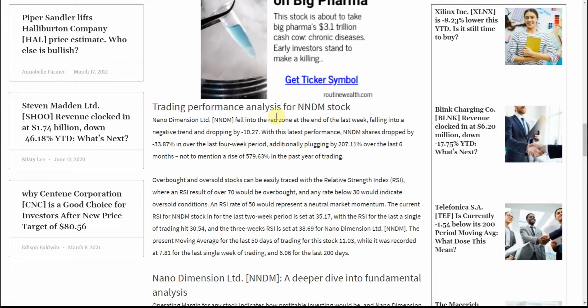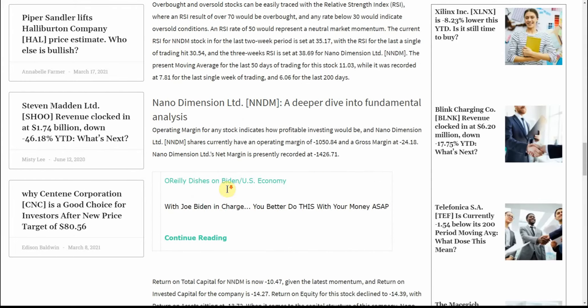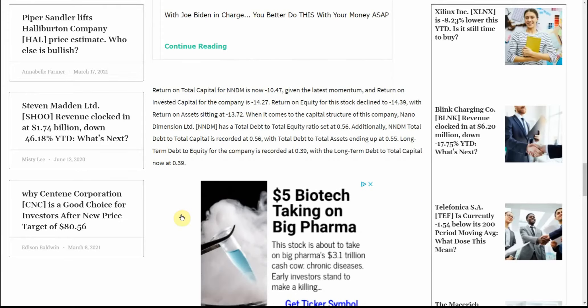I think it's been at a strong buy for quite some time. There have been some people trading this, which has made the fluctuation. I had read at one point where they were shorting this one as well, and since it's been talked about a lot, people probably took profits — that could be another factor. The current RSI for NNDM over the last two-week period is set at 35.17.